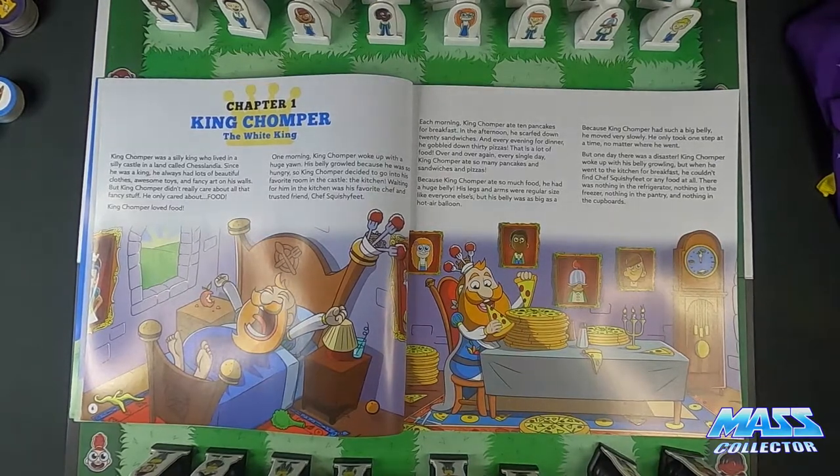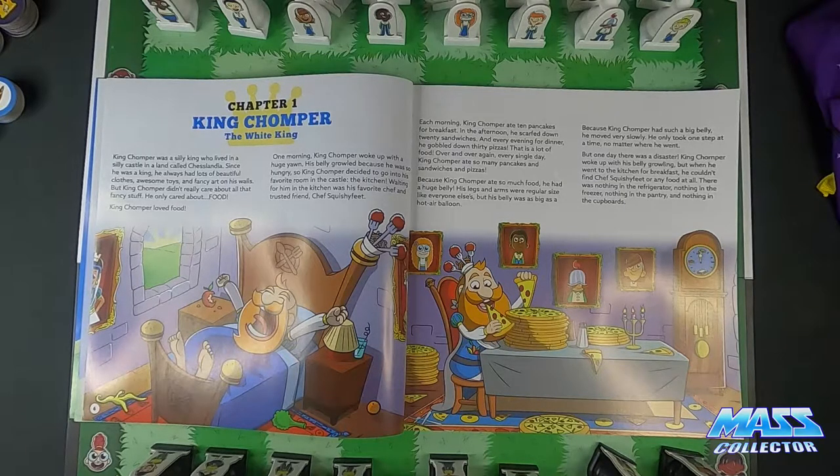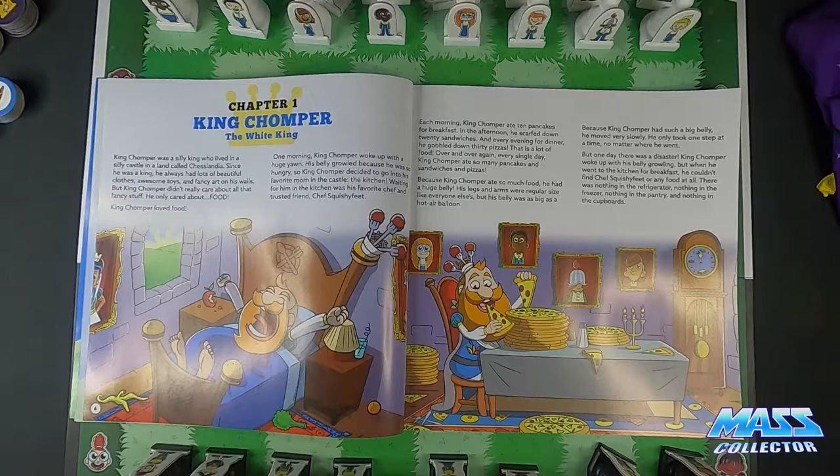Chapter one: King Chomper the white king. 'King Chomper was a silly king who lived in a silly castle in a land called Chesslandia.' You can see why that's funny — the game takes place in Chesslandia, so the game we're playing is chess and they're in a land called Chesslandia. They've got a way with words there.